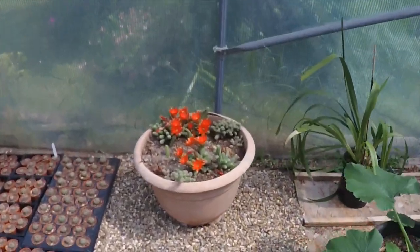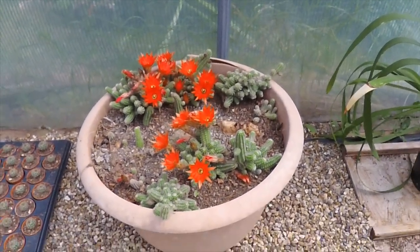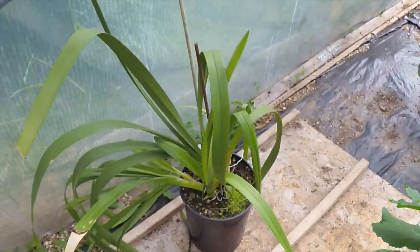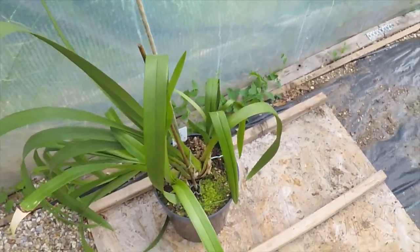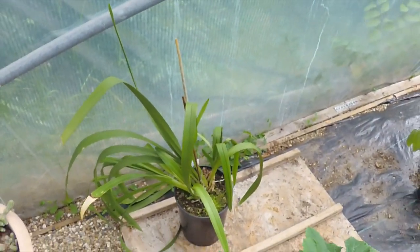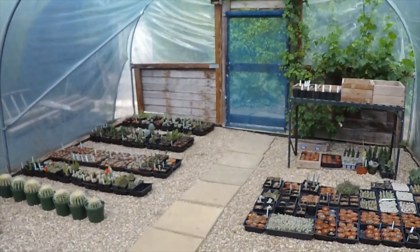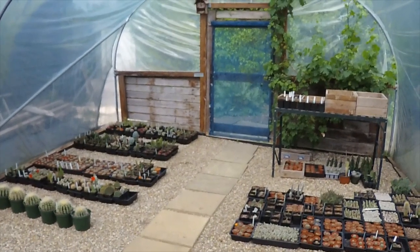Over here, this planter did have some ginger in it, but I think the ginger died off during the winter, so I'll put some peanut cactus in instead. And over here, this is an orchid — a cymbidium I think — which hasn't flowered this year, but it's still looking well enough. So there we have it. I'll do another video when a few more things are in flower, but thank you for watching today everyone!